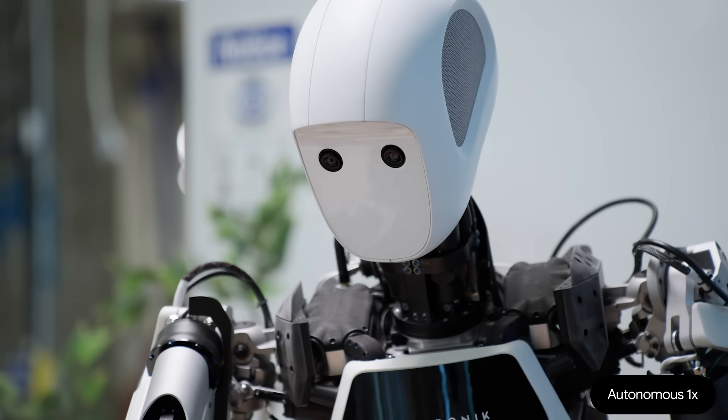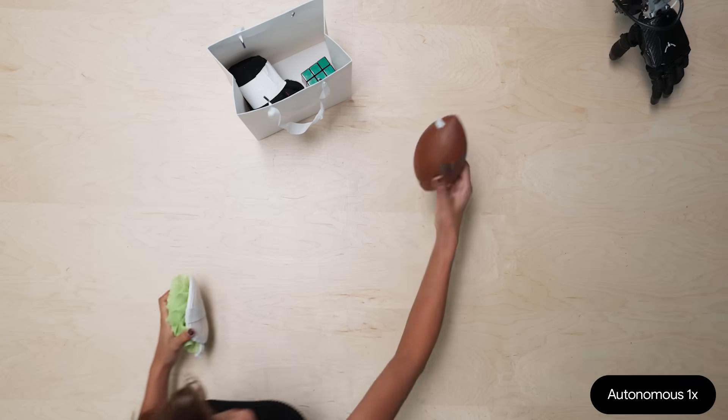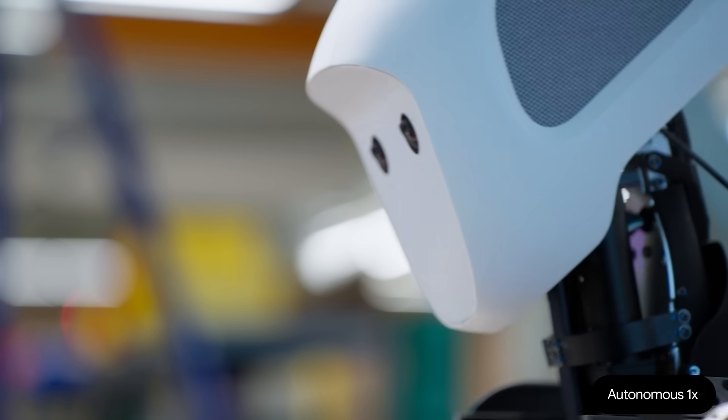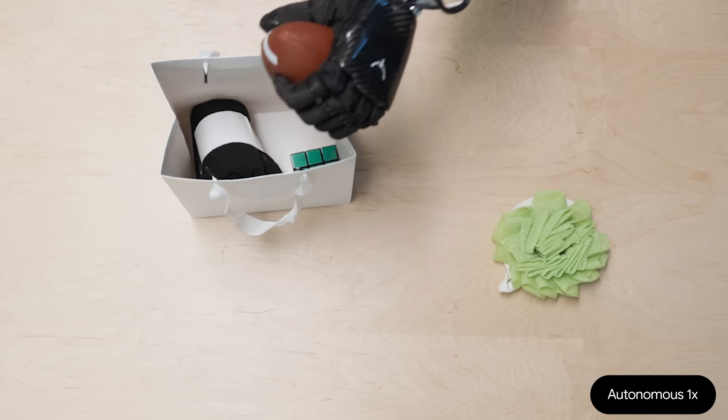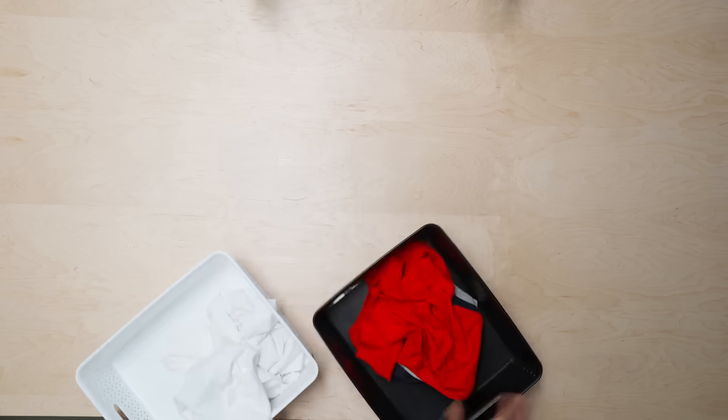I'm going to introduce some objects that it has never seen before — this brown football and this loofah. It's going for the brown football first. Amazing job Apollo, this is perfect. Thanks so much Apollo for sorting my laundry. You're welcome.